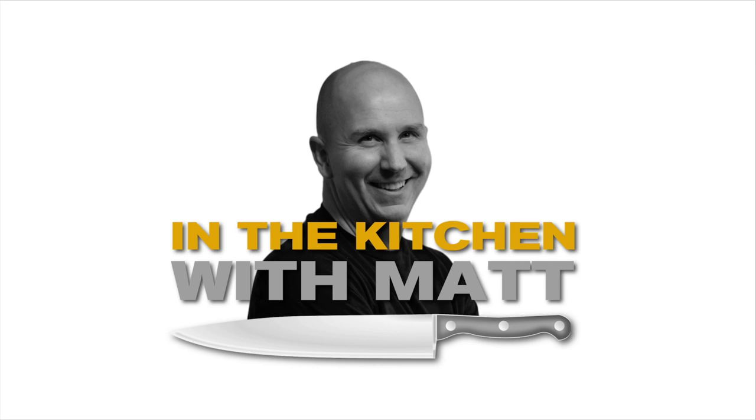All right, all right, all right. Well, hello everyone, and welcome to In the Kitchen with Matt. I am your host, Matt Taylor. This is another live stream event. I do these about once a month for the most part, sometimes more than that, but I've been keeping it to about once a month as my schedule allows. I just wanted to welcome everyone for being a part of the show. Thank you for all your support and we'll get started here in a few minutes.